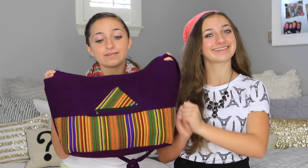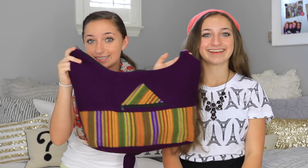First things first, we needed a bag to pack all our stuff in, so we found this one. It's just a simple handbag, and we're going to be able to put all of our stuff in it and carry it on the plane. So this is the bag we're using.